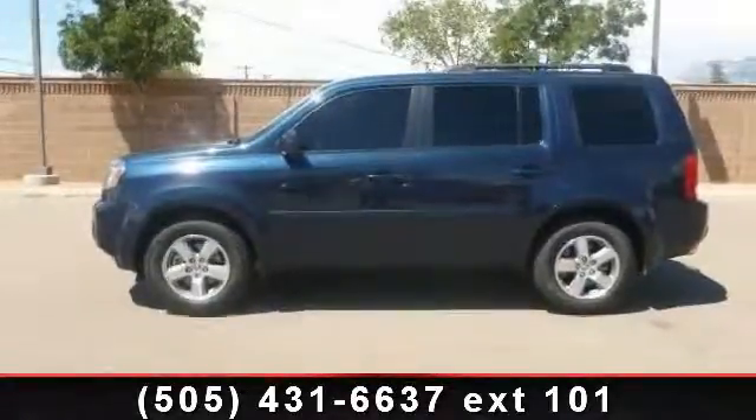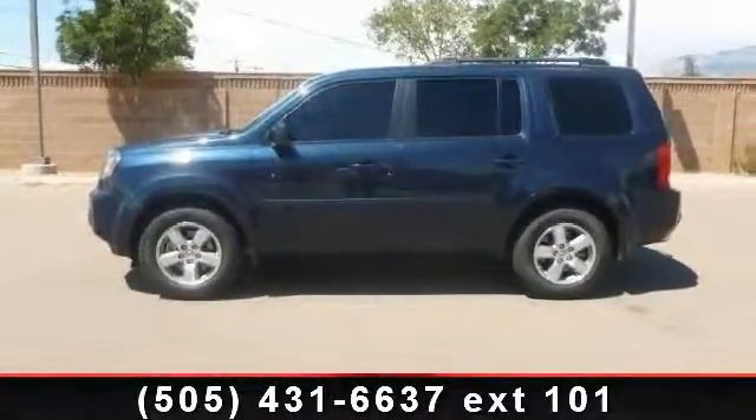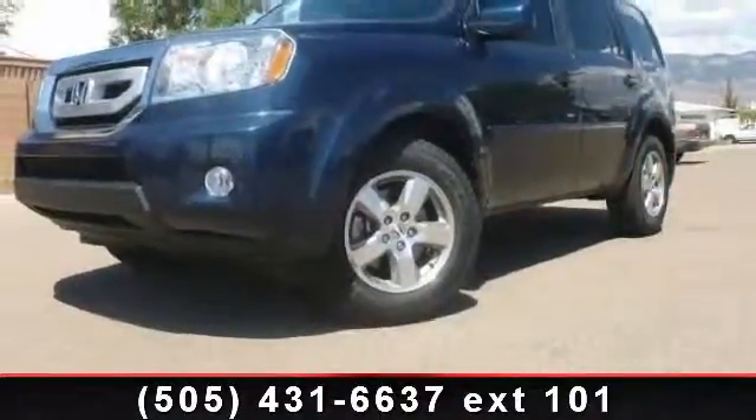Step into the 2011 Honda Pilot EX. If you are looking for a first-rate auto, this one could be yours today.